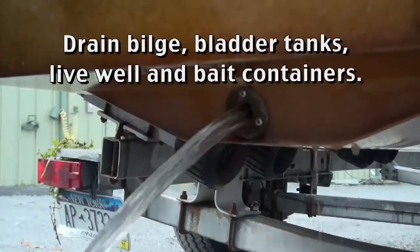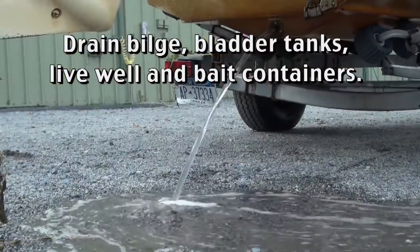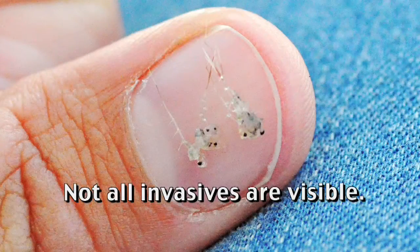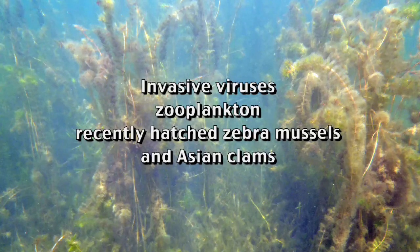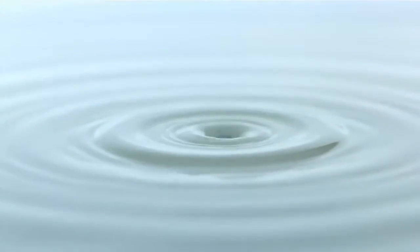Next, drain water from the boat, bilge, bladder tanks, live well, and bait containers. Not all aquatic invasive species are visible — invasive viruses, zooplankton, and recently hatched zebra mussels and Asian clams can be transported in just a tiny drop of water.